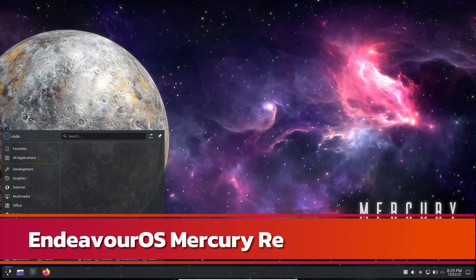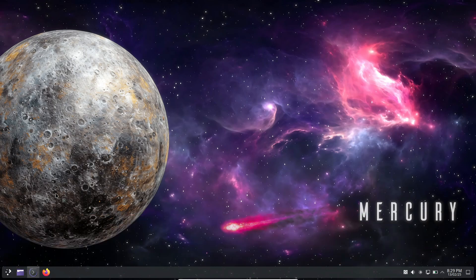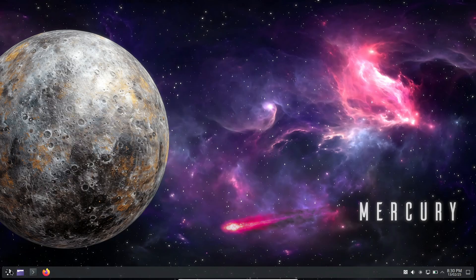Hey, what's up everyone, welcome back to the channel. Today we're diving into some exciting news for all you Linux fans out there. We are talking about the new EndeavourOS Mercury release, an Arch Linux-based distro that's got some really cool updates. So take a deep breath and let's get into it.